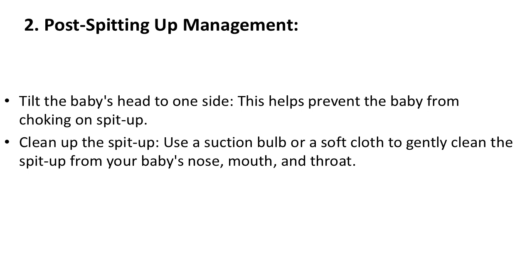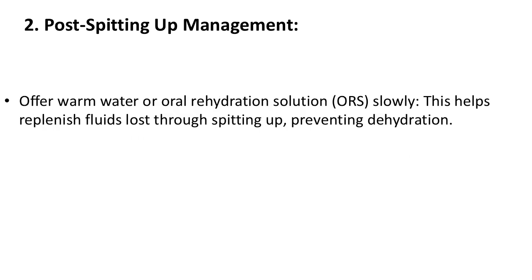Post spitting-up management: Offer warm water or oral rehydration solution slowly. This helps replenish fluids lost through spitting up, preventing dehydration.